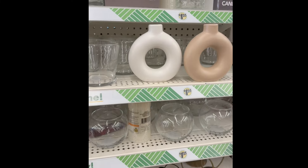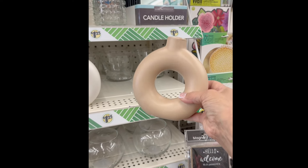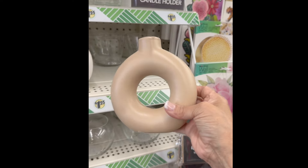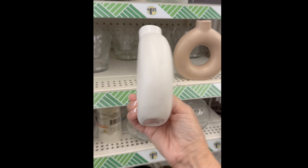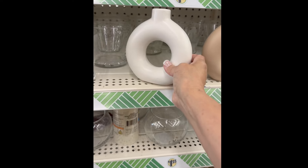These are just ideas, guys. Would you look at these donut-looking vases? They are absolutely adorable — they look very high-end and expensive, but they're only a dollar twenty-five. Let me give you some ideas of what you can put in them to make them look high-end.